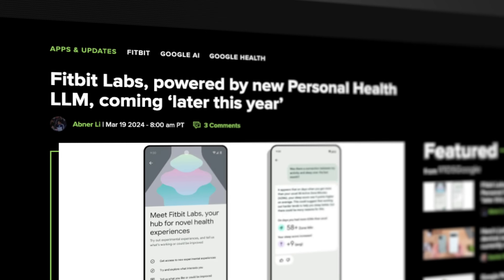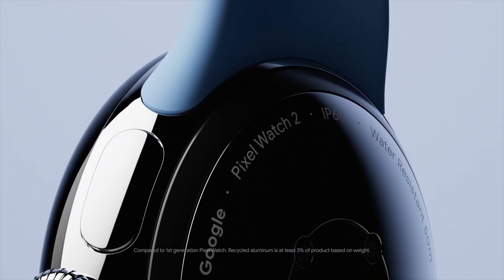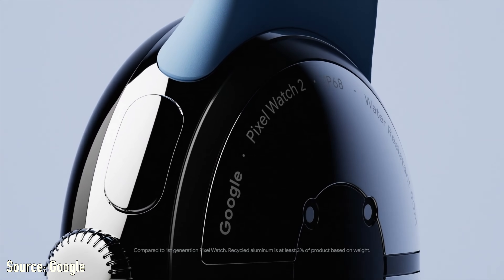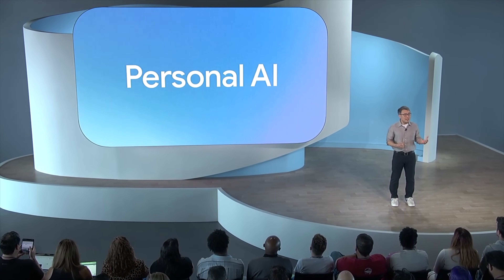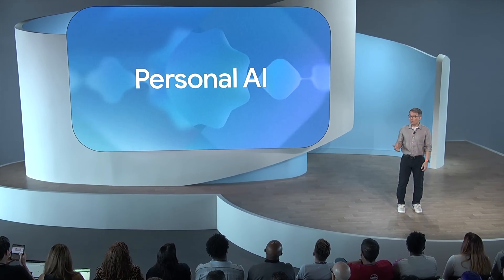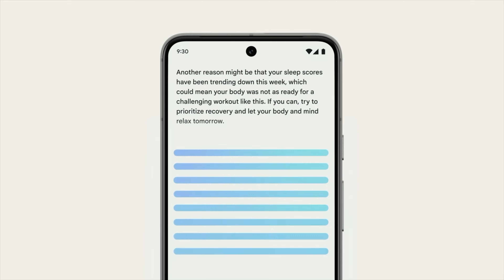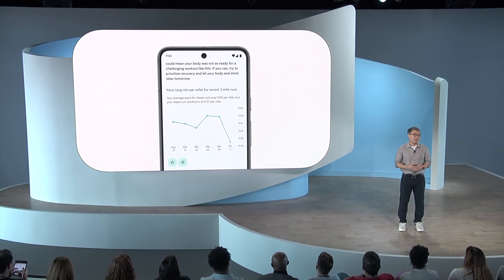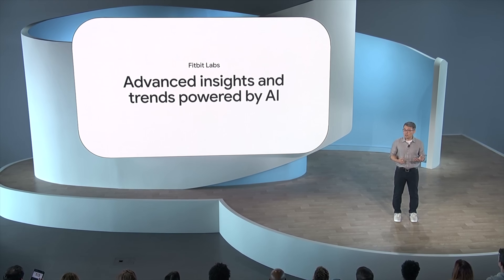Shifting over to features, we did get an update on Fitbit Labs, which was a program first announced during the Pixel Watch 2 launch. Fitbit Labs will let premium users test and give feedback on upcoming experimental AI features, similar to what we see with Google Labs. One specific feature is an AI-powered chatbot that will allow users to ask questions about their Fitbit data in a conversational manner like you would with Gemini or ChatGPT. The chatbot will run Gemini, but be fine-tuned to deliver personalized coaching with actionable steps based on the data accumulated.